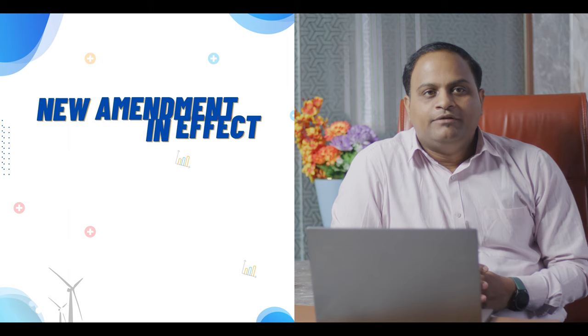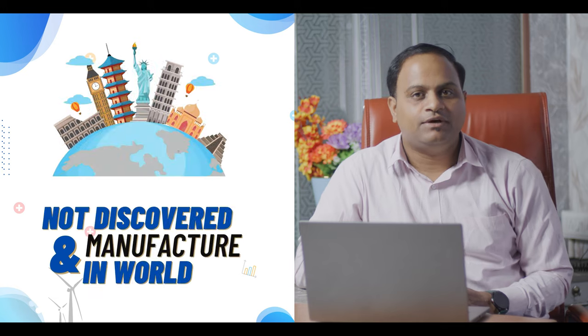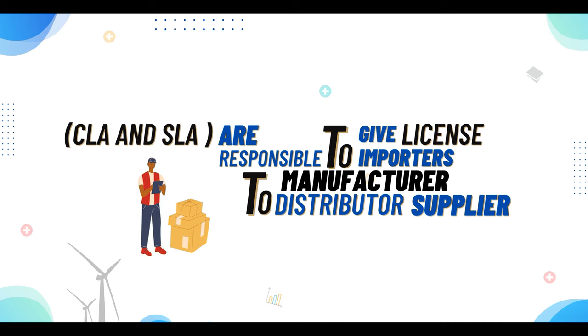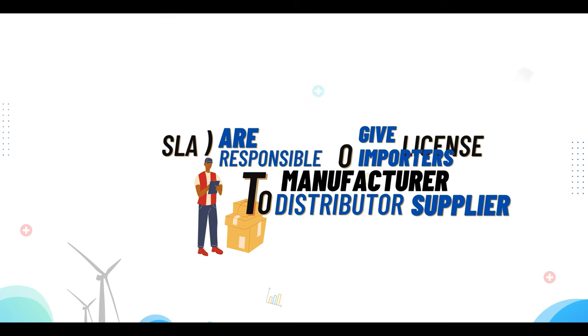We now discuss the new amendment which came into effect on 15 December 2020 — the New Cosmetic Rule 2020. This rule introduces a new concept called a 'new cosmetic,' which is one that is newly discovered and not manufactured anywhere in the world, containing a novel ingredient not recognized for use in cosmetics in national and international journals. These new rules are implemented for the import license process of cosmetic products. With notifications issued from time to time, the Central Licensing Authority (CLA) and the State Licensing Authority (SLA) are responsible for granting licenses to importers, manufacturers, distributors, and suppliers to sell products in the Indian market.